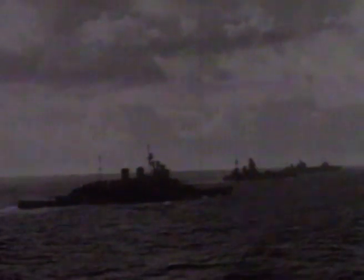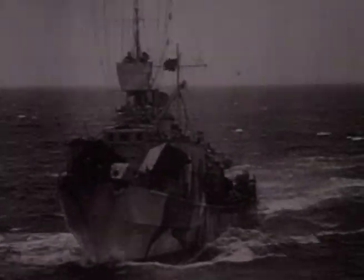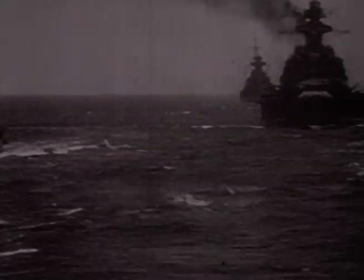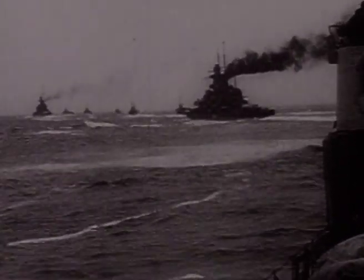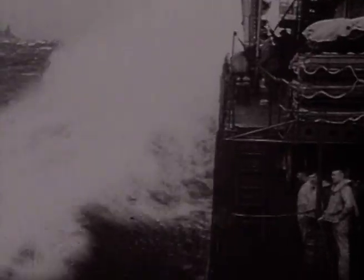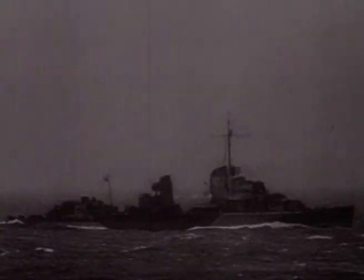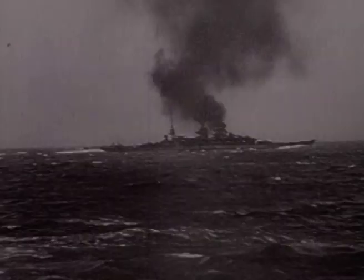Following a period of repair at Brest, the Scharnhorst and the Gneisenau, along with the Prinz Eugen and accompanying destroyers, made one of the most dramatic breakouts of the war — boldly sailing at full speed through the English Channel. Von Ahn recalls: 'After the ship had been in Brest for repairs, we had new orders. The trade war in the Atlantic was becoming increasingly difficult, and whilst we were holed up in Brest, we knew we were in range of the British bombers. There were three options: sail to the Mediterranean, sail past Norway back to Germany, or dash through the English Channel — and this seemed the best option.'